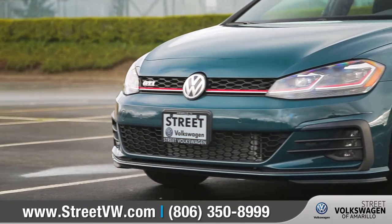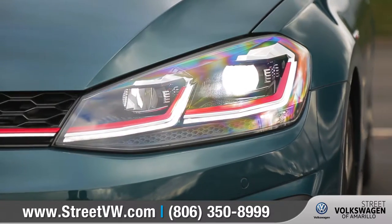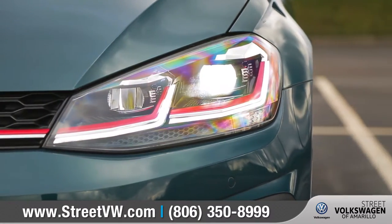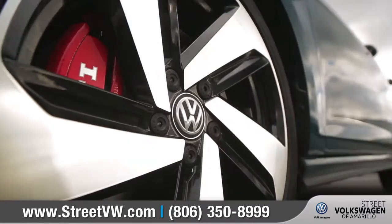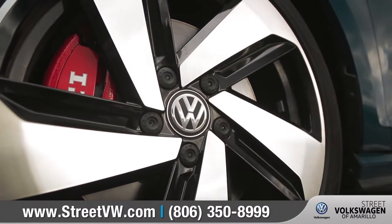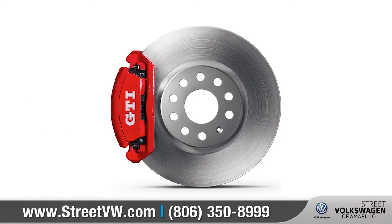The 2018 Golf GTI features redesigned bumpers and available LED headlights with adaptive front lighting system. Available eye-catching 18-inch Dallas alloy wheels will keep you rolling in style, as well as show off the high-performance brakes with the GTI logo right on the front calipers.